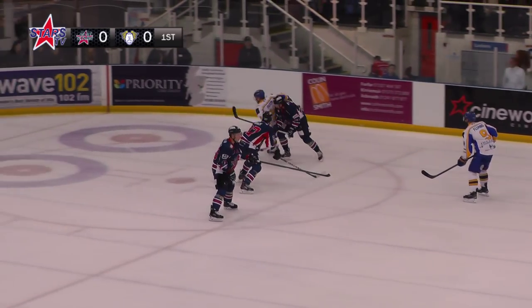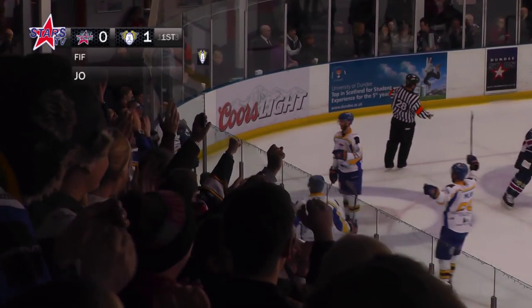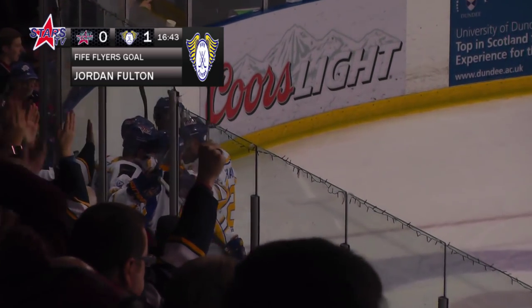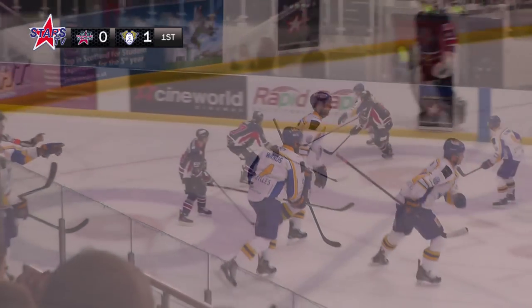Here goes Fulton for the Flyers on the right-hand side. Still got it as well. Fulton shoots, scores for the Flyers! Pulls off the attention from the defencemen all the way through the piece there, and sticks it past Chevery. It's 1-0 Fife with three minutes and 17 seconds left in the first period.